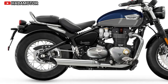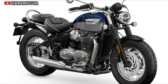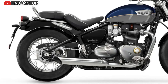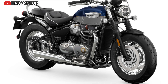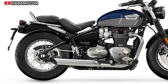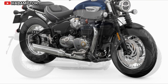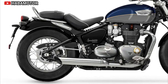The Triumph Bonneville Speedmaster combines classic British design with modern engineering. Its 1200 cubic centimeter parallel twin engine provides smooth power delivery, while its comfortable ergonomics make it ideal for long-distance cruising. The 2024 model retains its iconic custom style — featuring swept-back beach bars, forward foot controls, and 16-inch wire-spoked wheels — while integrating advanced features. It is available in three colors: Jet Black, Cordovan Red, and the new Pacific Blue and Silver Ice two-tone with gold detail.